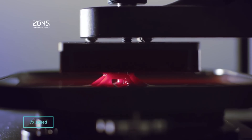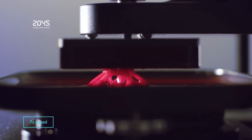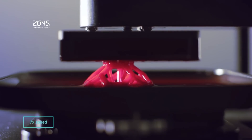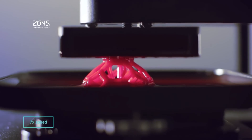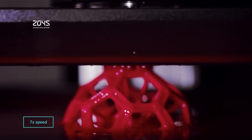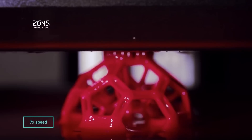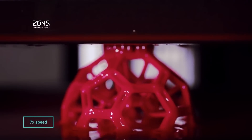Carbon 3D's technology does this by harnessing oxygen and UV light to grow the parts continuously. It appears to be a variant of stereolithography, where instead of simply curing the resin, UV light is used to trigger a chemical reaction — presumably some oxidation. Because oxygen is critical, this process is much faster than traditional curing.